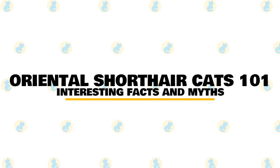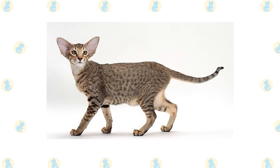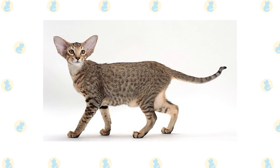In today's video, we are going to talk about some interesting facts and myths about the Oriental Shorthair Cat. A beautiful cat, the Oriental is also highly intelligent and requires a parent who will return this breed's trademark dedication.